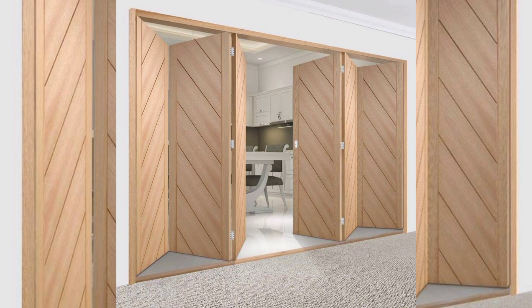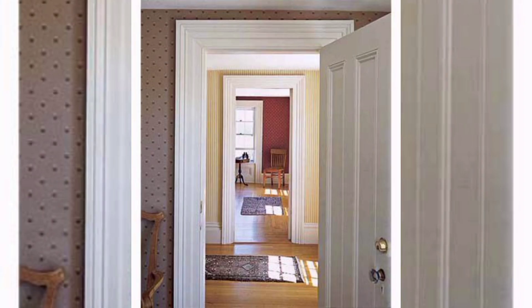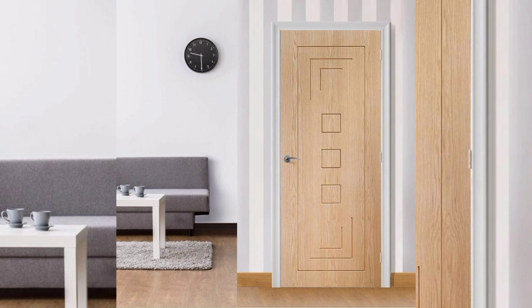Hello everyone, welcome to our channel Home Interior Decor Ideas. If you are looking for beautiful, modern and stylish door design ideas, then keep watching this video and don't forget to subscribe to my channel and press the bell icon. When it comes to modern home design, doors are often overlooked despite being a crucial aspect of the overall look and functionality of the home. A modern home door should not only provide security but also add to the aesthetic appeal of the property.